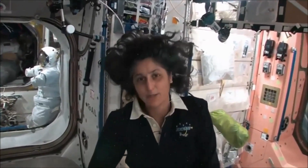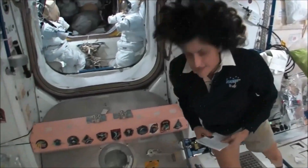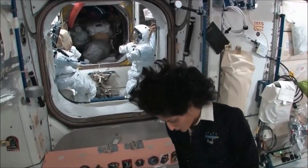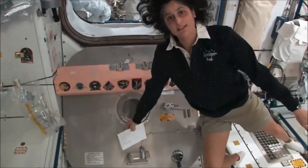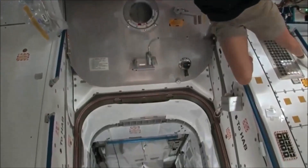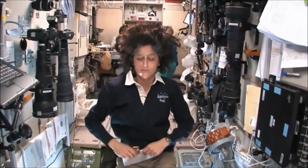That's actually called the PMM — you might have saw it out the window. It was a big silver canister. What's really great about that is it's essentially our closet and pantry. We have extra food down there, extra clothes, and we actually throw the trash out down there. So it's nice and organized and we have all our stuff stowed in this location. And here we are in the heart of the space station really — this is the service module, the central post.